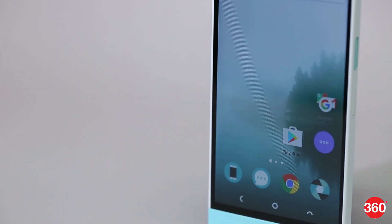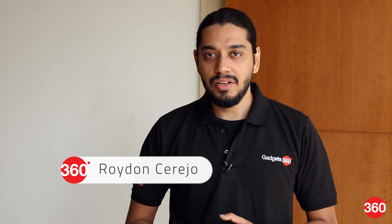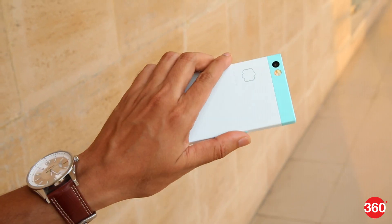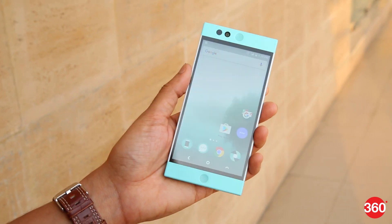The NextBit Robin is an Android smartphone that merges cloud and onboard storage in a rather unique way. This is Royden with Gadgets 360 and here's our review. One look at the Robin and you can tell this is no ordinary smartphone — the quirky design is backed by an excellent build quality which makes the Robin striking yet comfortable to hold.